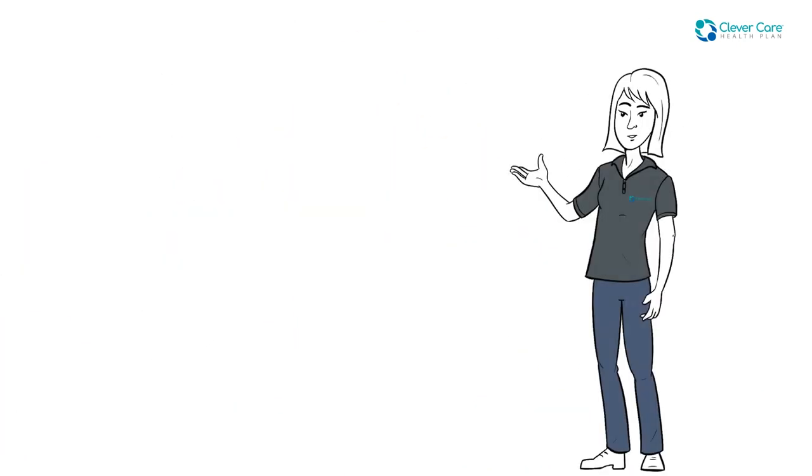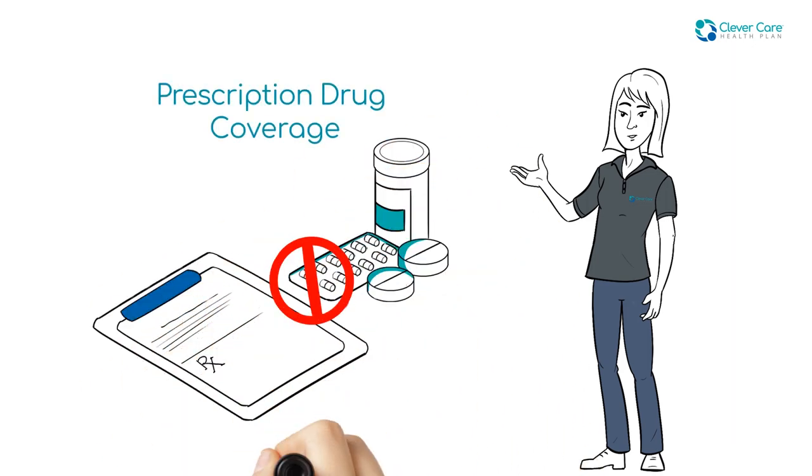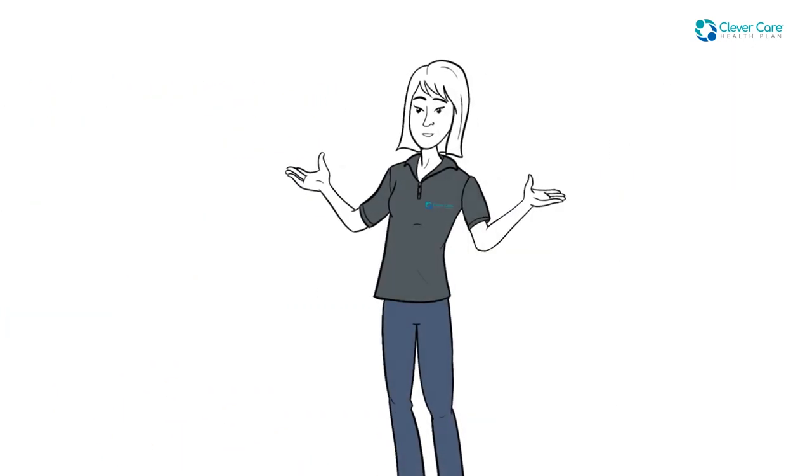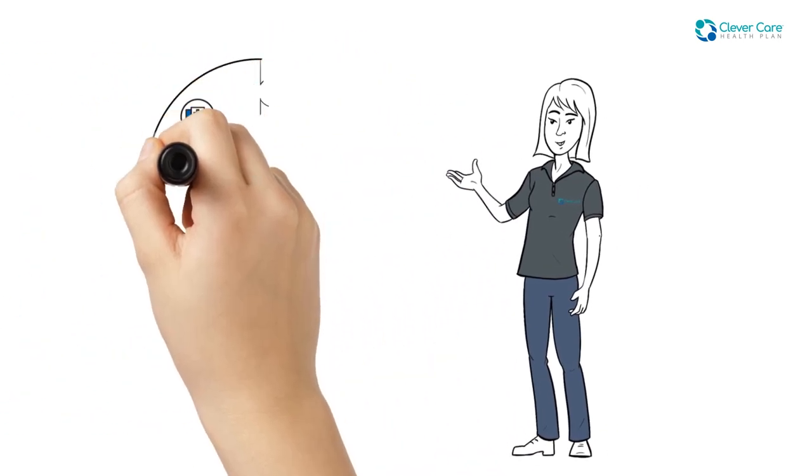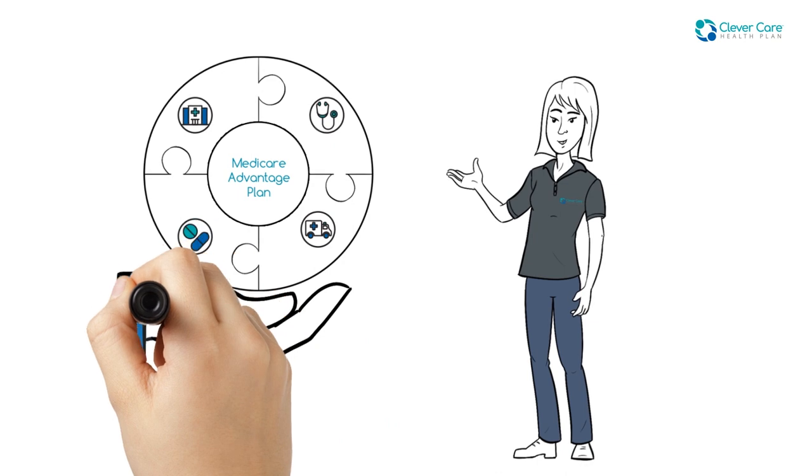Also, Original Medicare does not include prescription drug coverage. To help cover the costs of your prescription drugs, you can purchase a standalone drug plan or receive the benefit as part of a Medicare Advantage plan.